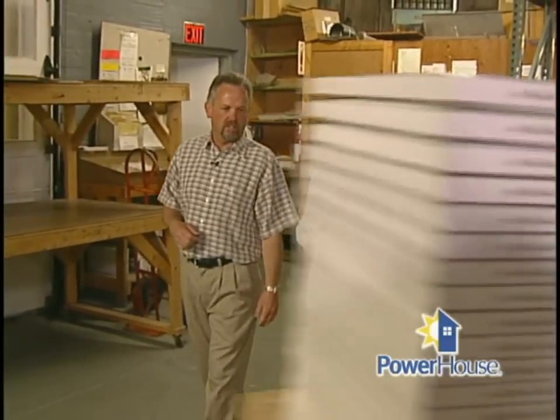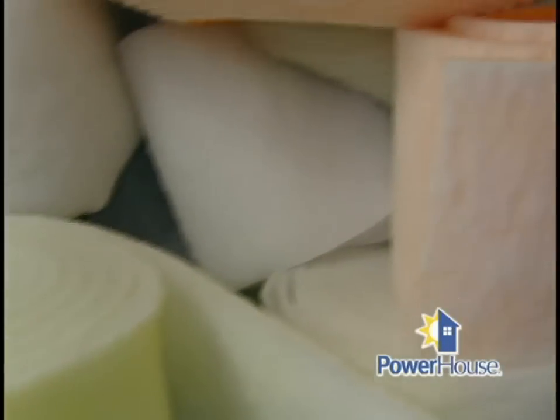You've got lots of colorful media here. What does that mean? The different colors indicate different thicknesses of filter media as well as different types of media and different efficiencies. Let's get into it — show us the different types of filters you have.